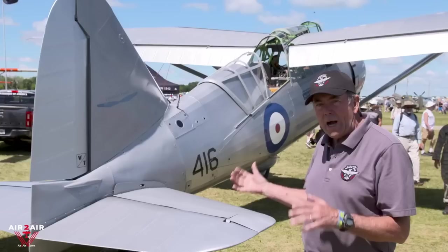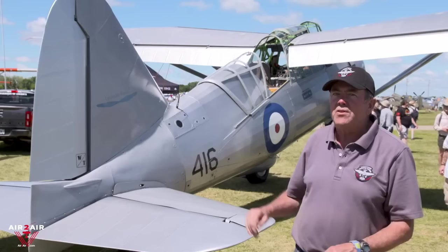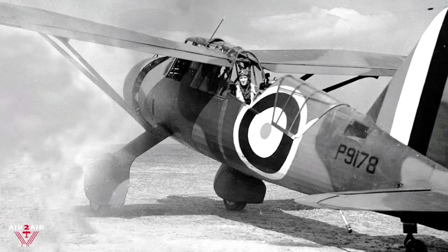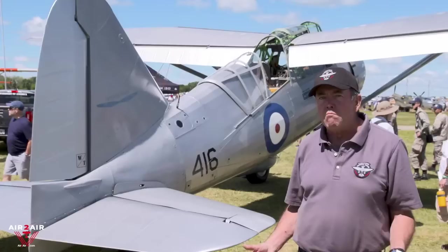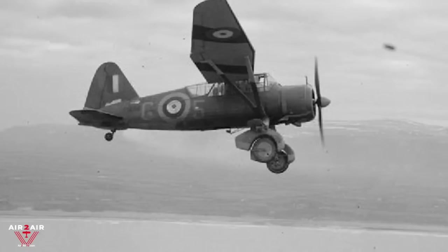This is a Westland Lysander designed in 1934-35, with first flight in 1936. It was designed to be a battlefield liaison aircraft — to take a general up in the back cockpit and show him the battlefield. In those days, biplanes were being used for that role, and this was a much more advanced machine — highly touted, highly promoted, and highly regarded by the Royal Air Force and the British Air Ministry. It was quite cutting edge for its time.